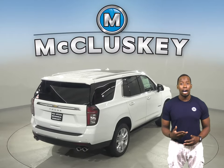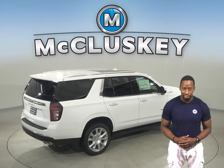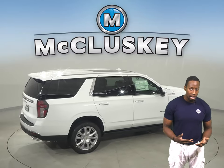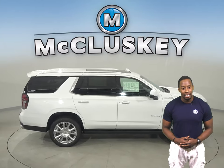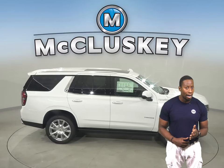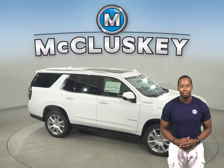Compared to the Yukon, the Tahoe continues to find new ways to put your comfort and convenience first. The spacious cabin has been reimagined to be roomier and more open, while innovative enhancements like an available power sliding center console let you configure the space to your needs.